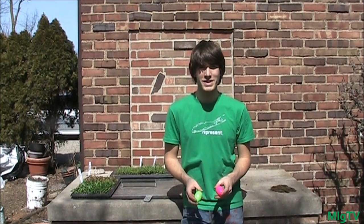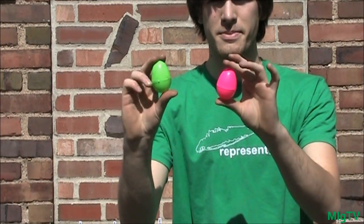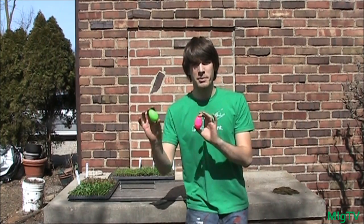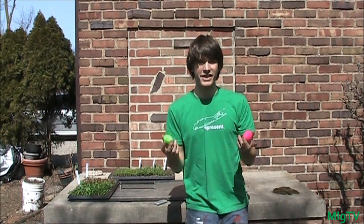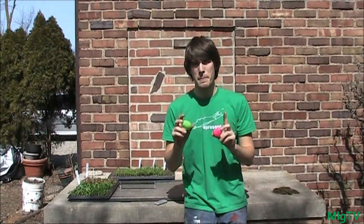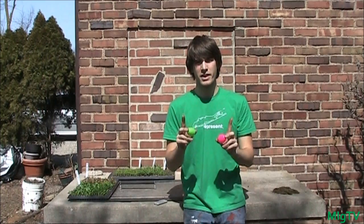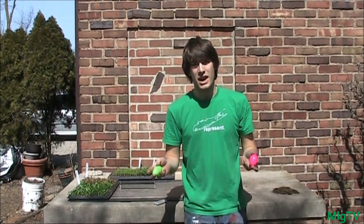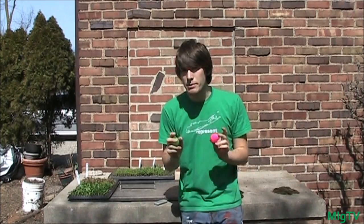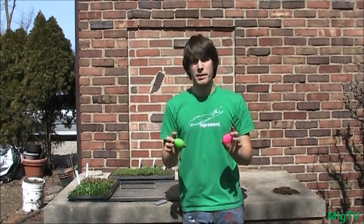I'm going to be doing something really fun in this episode. I have two eggs — one light lime green and one hot pink egg. Throughout this entire episode I'm going to have them hidden in different parts of the video. I'm not going to tell you how many eggs I have hidden. What I want you to do is send me an email — not in the comments box, so that people don't copy your answer — with the amount that you saw and the times that you saw them.